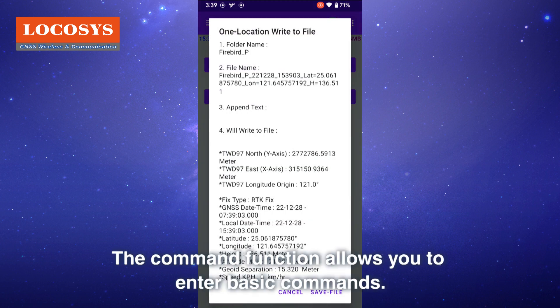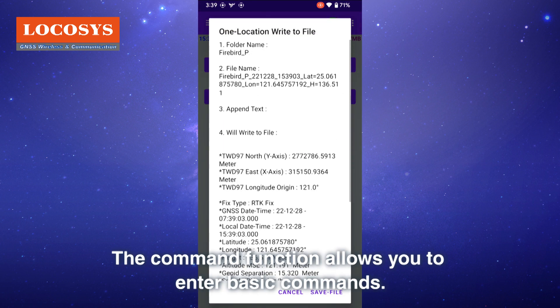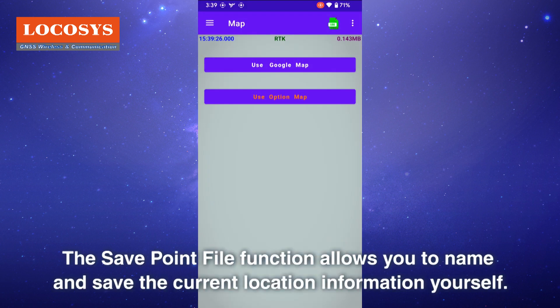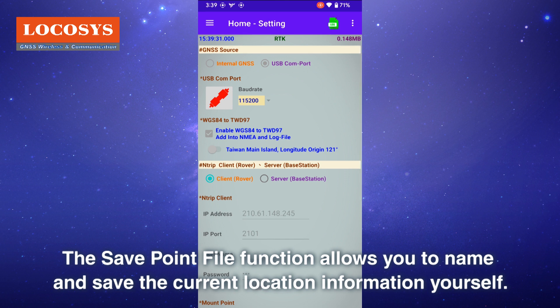The command function allows you to enter basic commands. The save point file function allows you to name and save the current location information yourself.